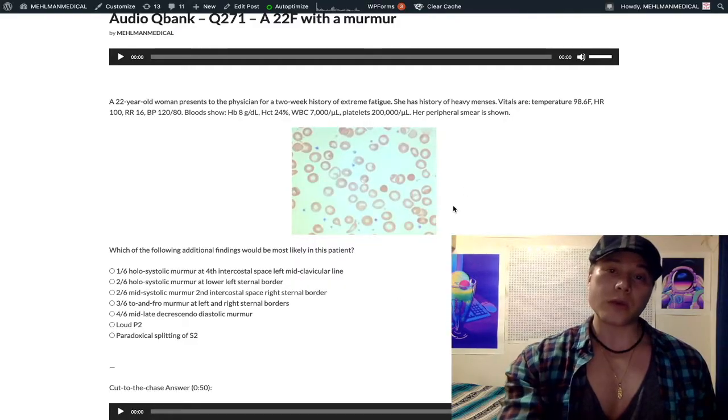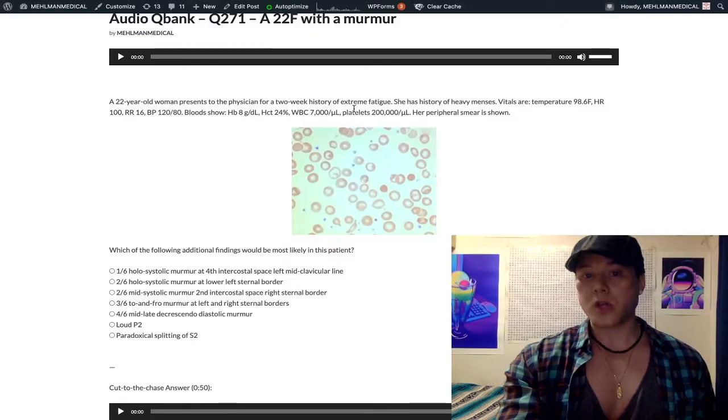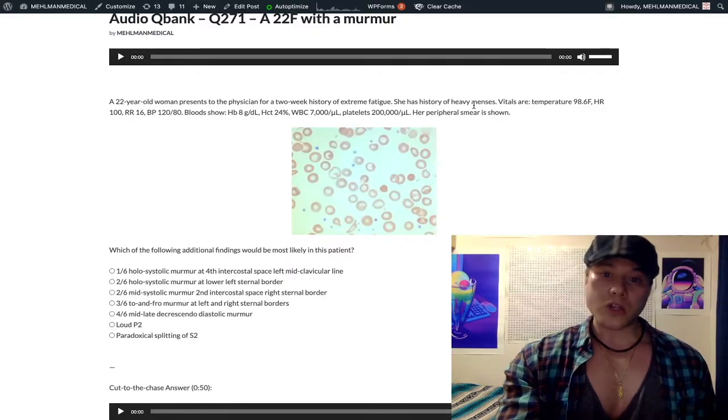So that's our factoid. We have this 22-year-old woman with a two-week history of extreme fatigue and heavy menses. Looking at her vitals: temperature is normal at 98.6°F, heart rate is tachycardic at 100.